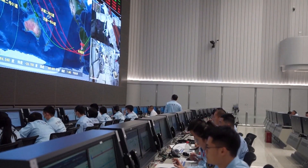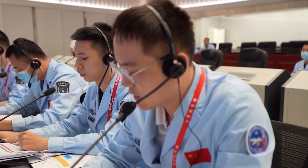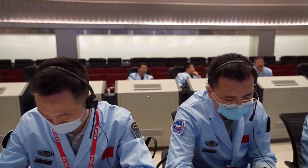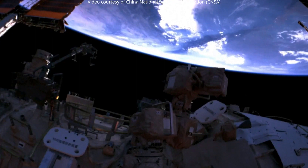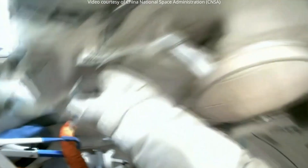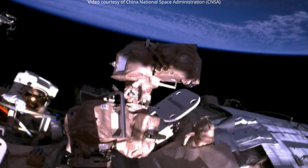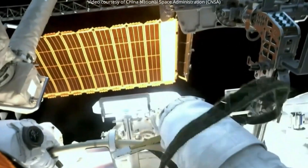Spacewalks not only happen on the International Space Station, but also on the Chinese Tiangong Space Station. However, lately there was a lack of visual material from recent spacewalks. Fortunately, footage of the spacewalk on July 20th has surfaced, and we're happy to use it.